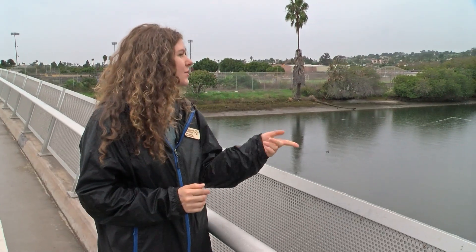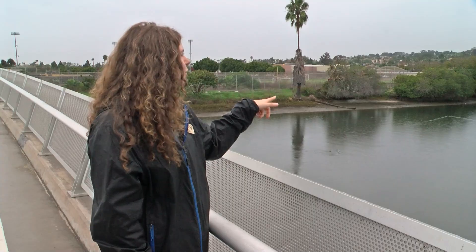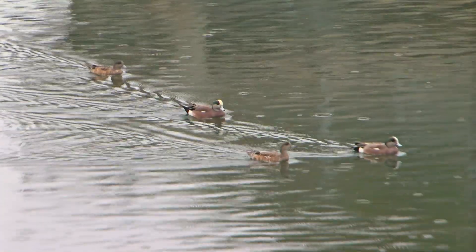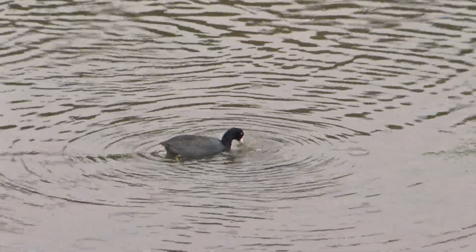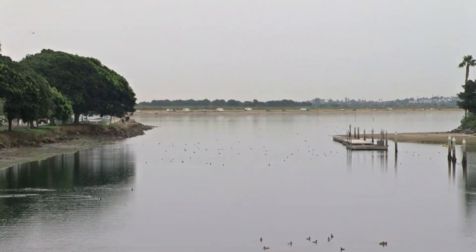We have some nice birds around here — some coots, which have little white beaks and black heads. There's a wigeon right out there that sounds like a dog squeaky toy a little bit when you hear them chattering. Savannah Stallings is the conservation advocate for the San Diego Bird Alliance, and what she also sees here is wildlife habitat created by coastal salt marshes.